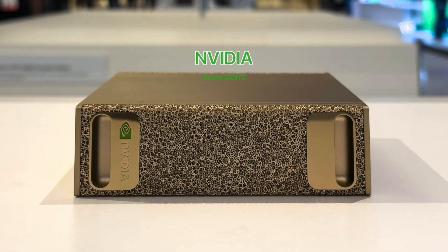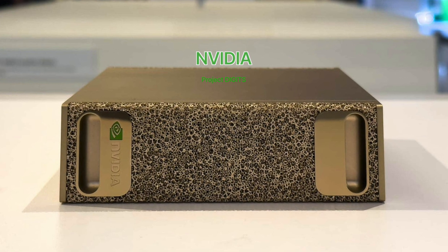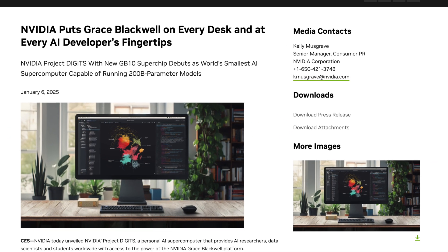I might be crazy, but hear me out: I think the new Project Digits from NVIDIA might be something of an entirely new kind of device category — and no, I'm not talking about the AI researcher or home lab enthusiast like me. Let's talk about it. Through the media, you've probably heard about the announcement at CES 2025 from NVIDIA.